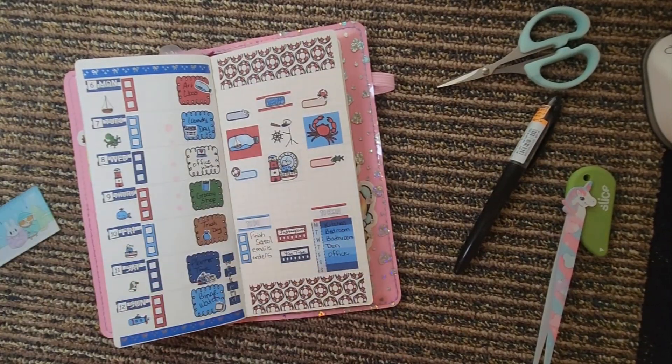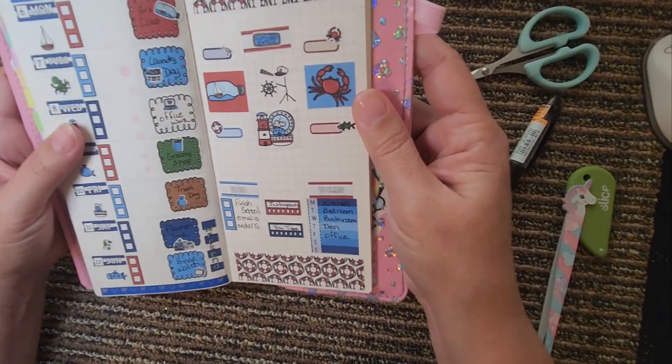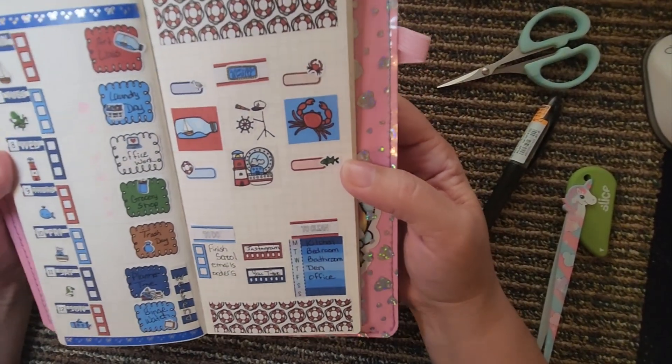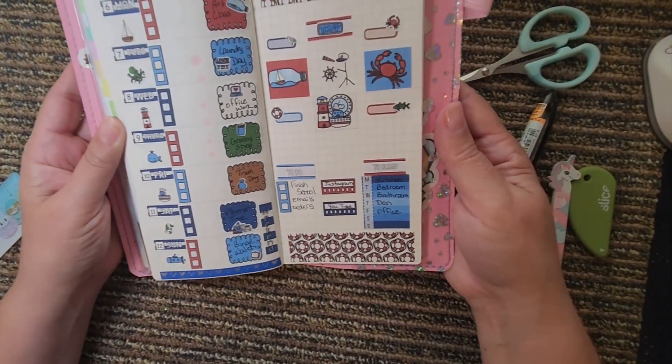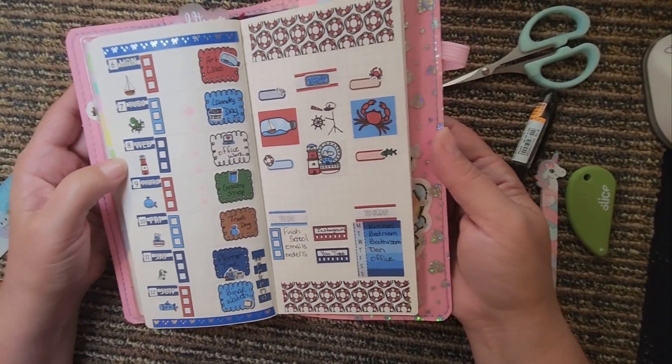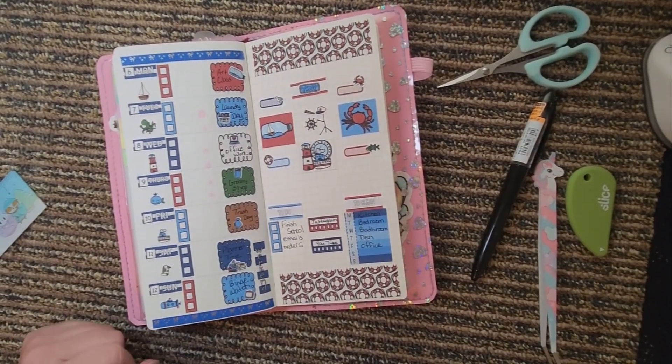Okay y'all, it's getting late and I'm getting delirious! Y'all have to let me know if you like my little stick figure, but I think it all turned out pretty good. I hope y'all have a wonderful week, enjoy your time with your family, and I will see you on the next one — bye y'all!